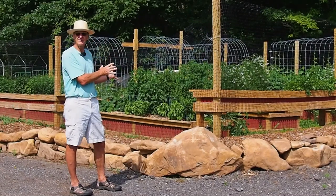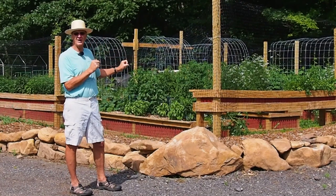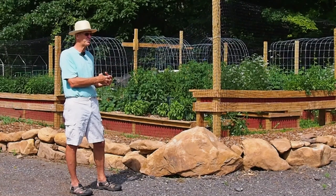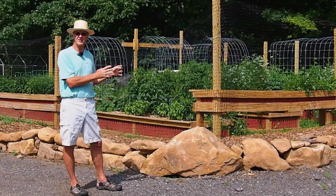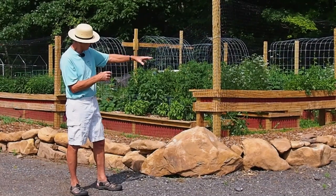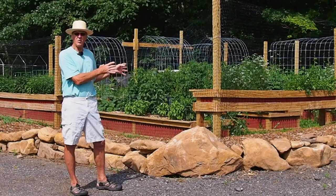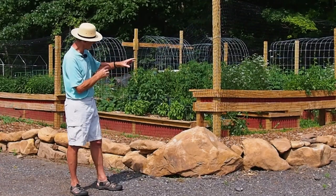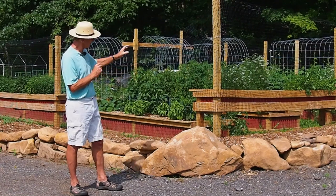We ended up building our raised vegetable beds here, and we also have some beds that are elevated up above the ground for herbs and mints and things that are more aggressive — we want to keep them from spreading into the ground. When we originally came up with the plans for the vegetable garden, we had not included the plans for this rock wall. We started digging up more rocks and instead of just dumping them in a pile, we started piling them up to make a rock wall feature outside the vegetable garden.